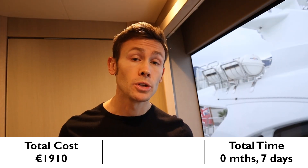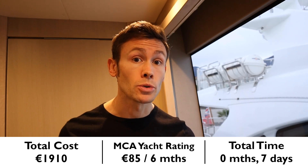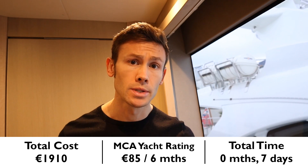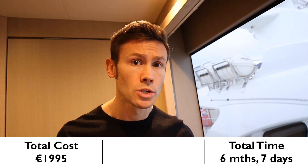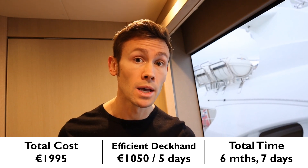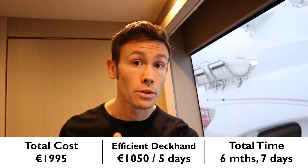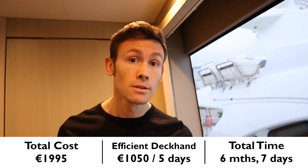After six months on board and after you've filled out the first section of your training record book, you'll be able to apply for a yacht rating certificate. No exam is required — you just need to provide the required documentation. Cost to you: €85. Getting it allows you to take the next course straight away: the Efficient Deckhand course, or EDH. This one's really important to do early on because it is the only course you're required to have done at least 18 months before applying for your Officer of the Watch 3000 Certificate of Competency. Cost: €1,050. Time taken: five days.